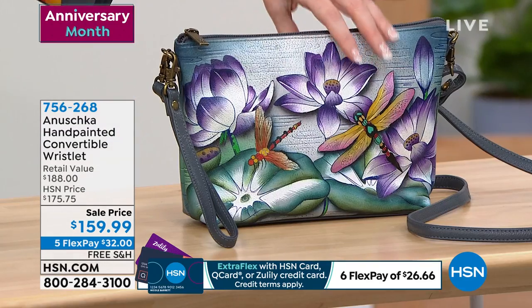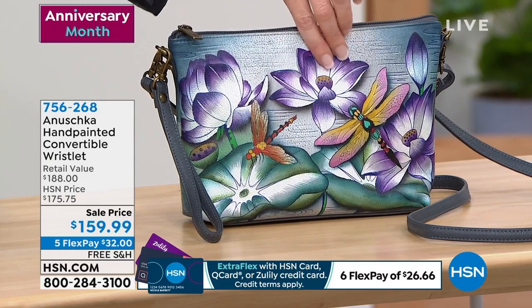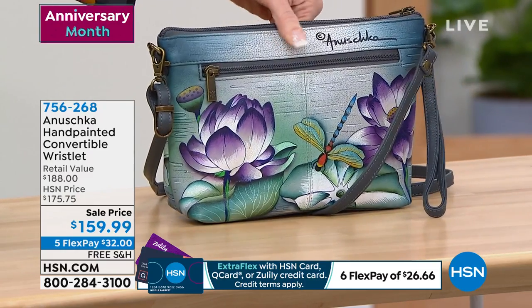And then you have the Tranquil Pond. There you've got your lily, your water lilies, and your dragonflies. And each side is just beautiful.